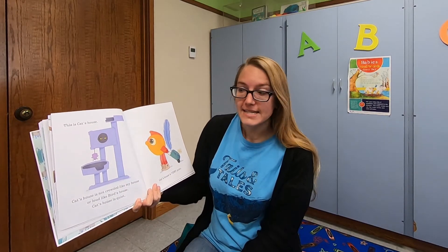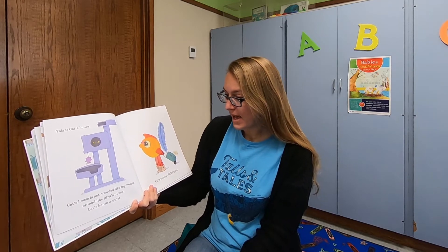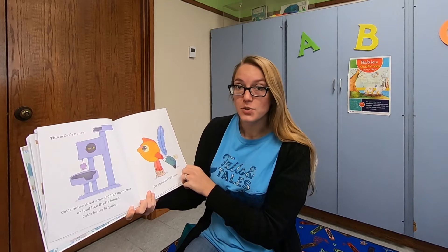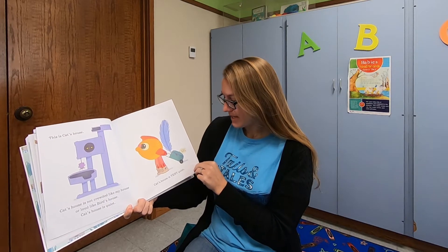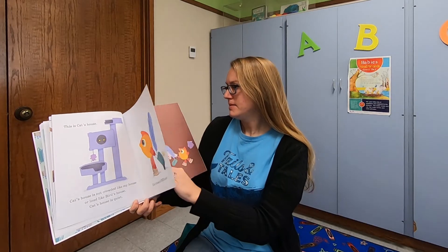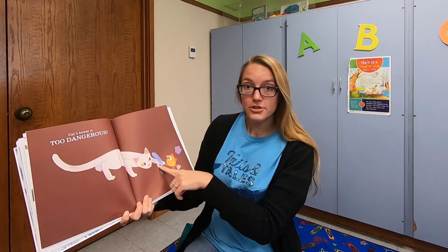This is cat's house. Cat's house is not crowded like my house or loud like bird's house. Cat's house is quiet. Cat's house is very quiet. Cat's house is too dangerous.